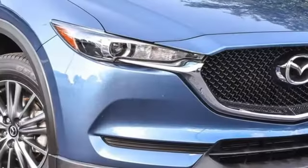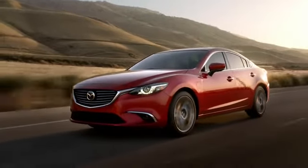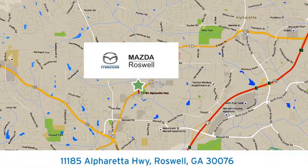With Mazda, driving is what matters most. See it for yourself when you take it for a test drive. For your cure for the common commute, visit today. We're conveniently located at 11185 Alpharetta Highway in Roswell, Georgia.